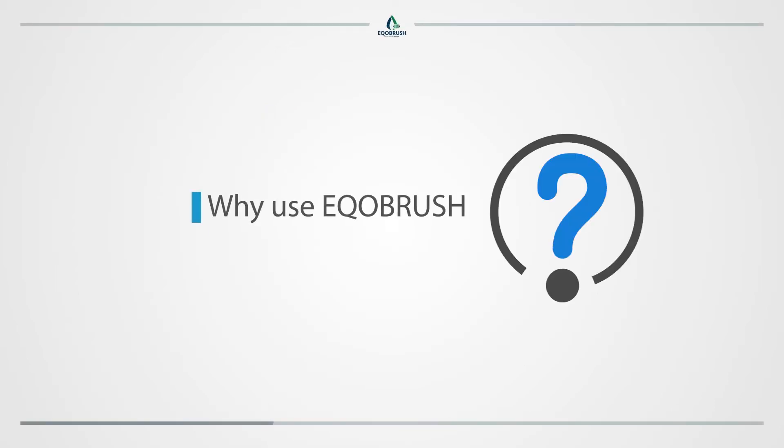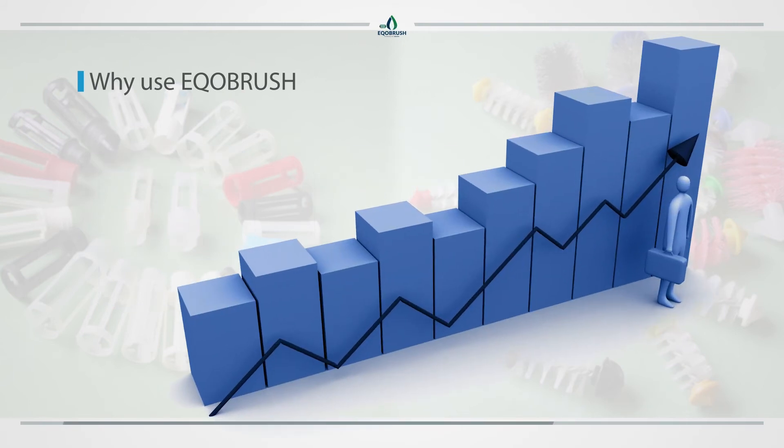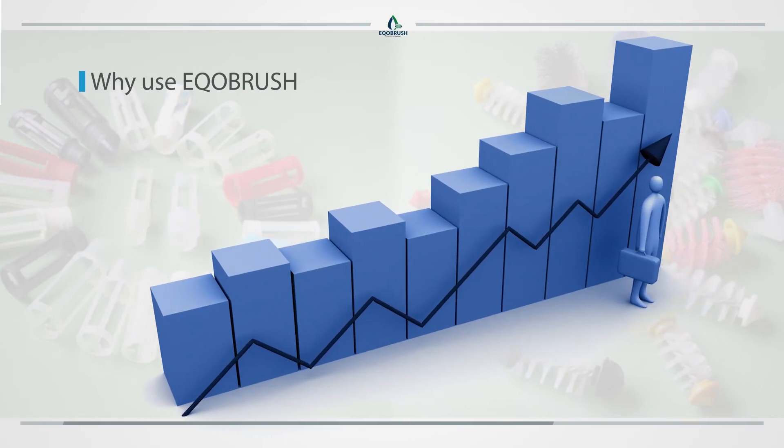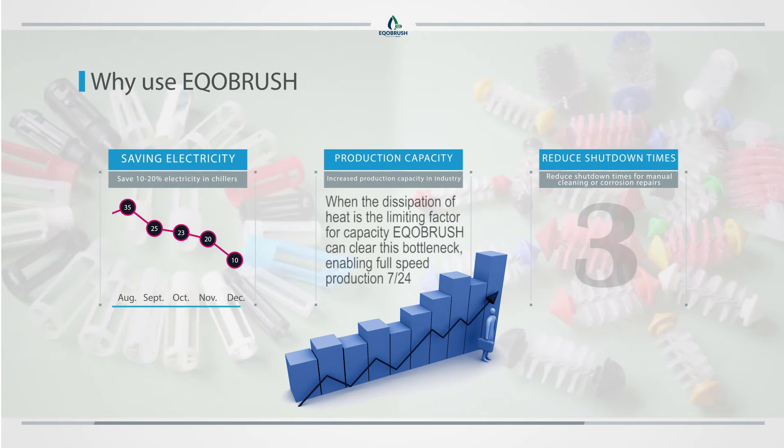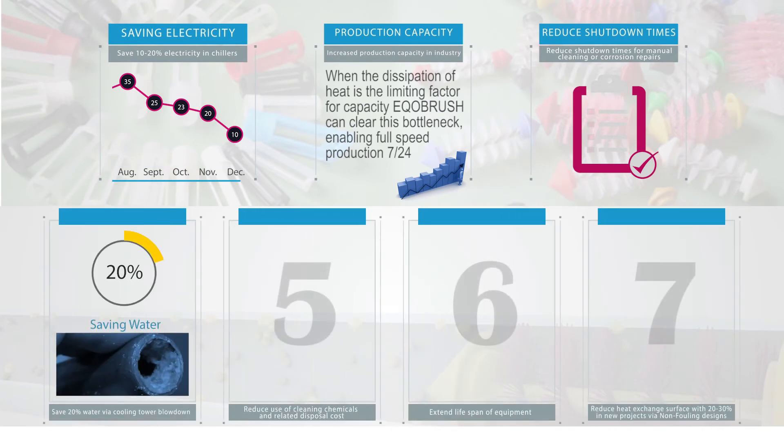Why use EcoBrush? Save 10 to 20% electricity in chillers. Increase production capacity in industry. Reduce shutdown times for manual cleaning or corrosion repairs. Save 20% water via cooling tower blowdown.